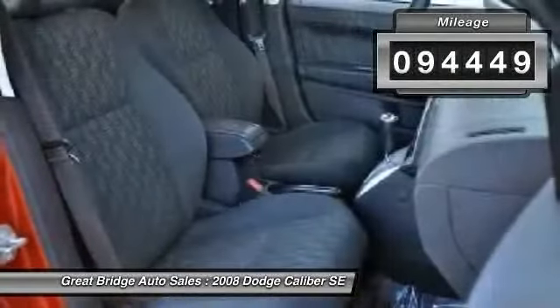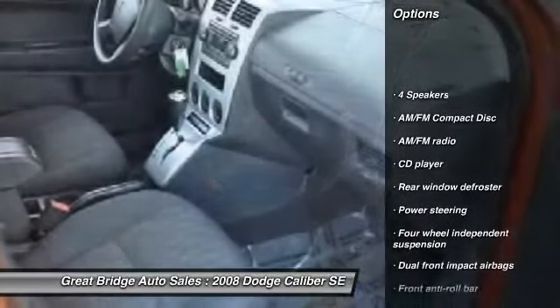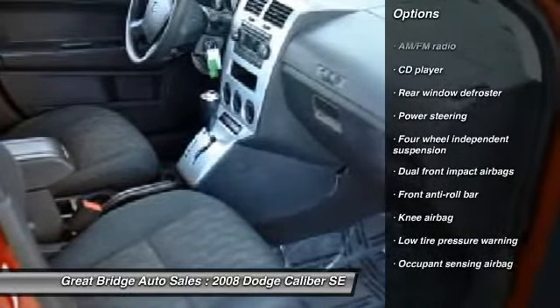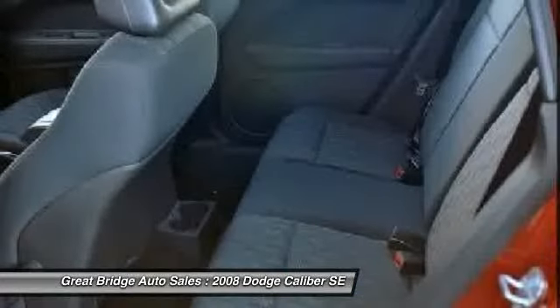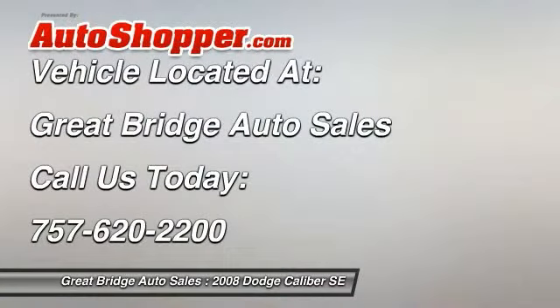Here are some of this vehicle's great options: dual airbags, power steering, center armrest, rear window defroster, CD player, driver vanity mirror, rear window wiper, front bucket seats, tilt steering wheel, passenger vanity mirror. Come take a test drive today.